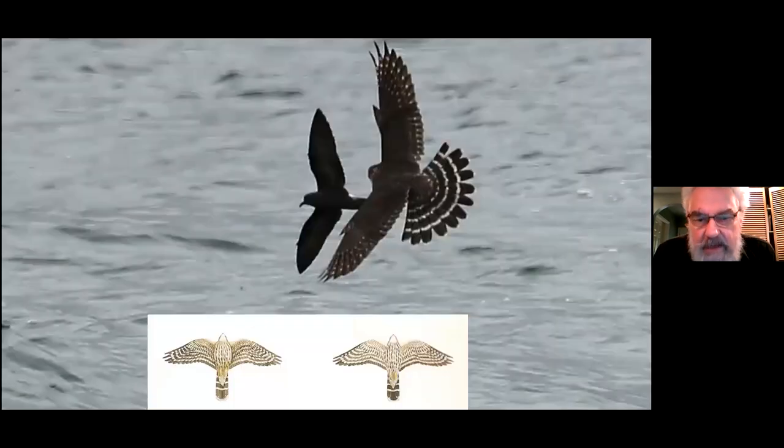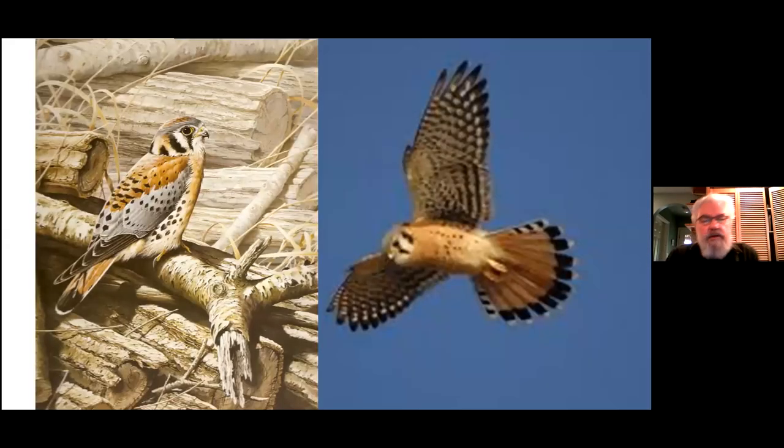Merlins are not choosy about what they eat — no predatory bird really is, except the Osprey. This Merlin is going after a petrel, so it's obviously a coastal bird quite happy to go out over the ocean and chase seabirds. The American Kestrel is a bird you can see in the farmlands of the Fraser Valley; it migrates through Maplewood Conservation Area in spring and fall in small numbers, and nests sparingly in the greater Vancouver area but more commonly up the Fraser Valley and in the interior of British Columbia.